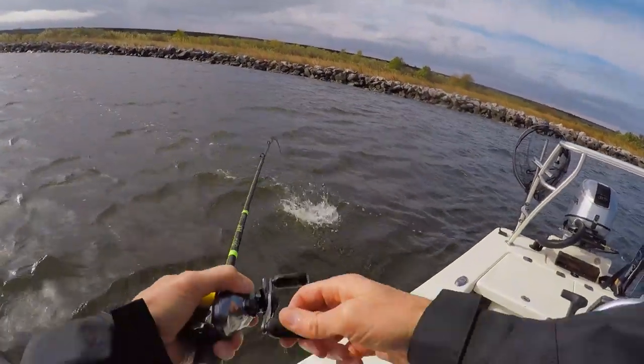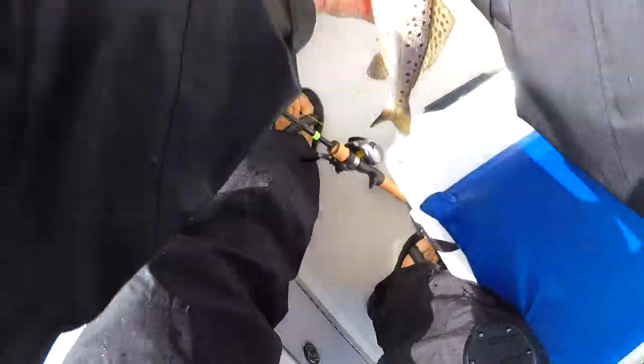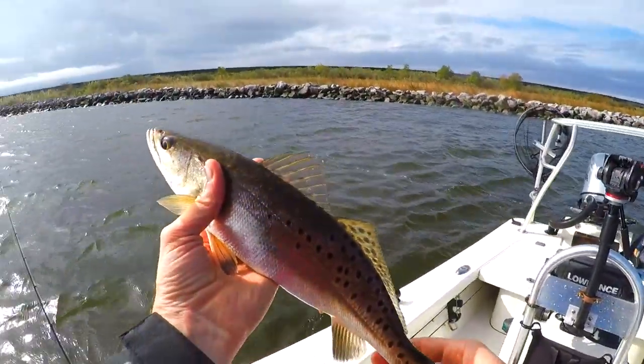There it is — another one! A beautiful trout.